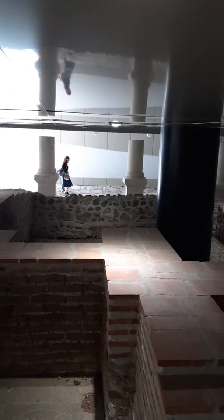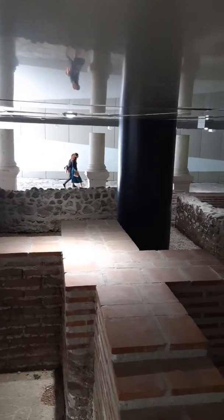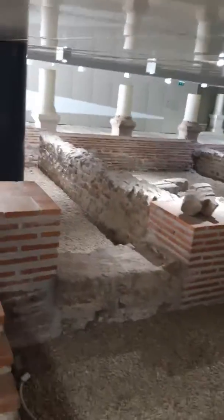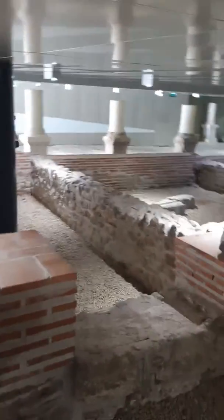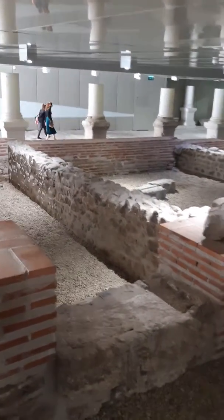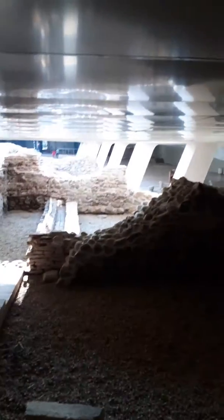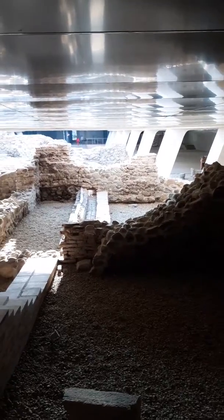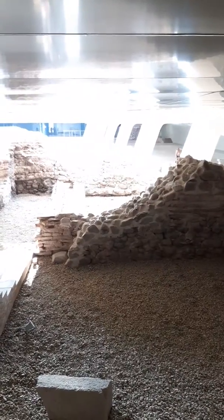If you see those ladies over there, they're walking on the actual Roman street that they've uncovered and preserved. And it goes on down that way. You've got to realize, this was all done as part of the subway. If you go over here to the left and go straight, you end up at the subway. It's astounding that they were able to do this.